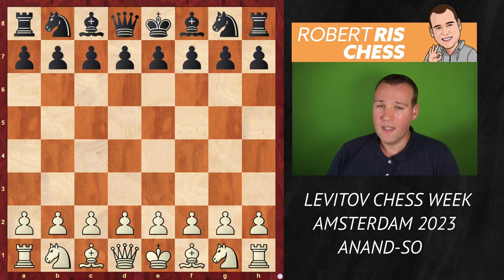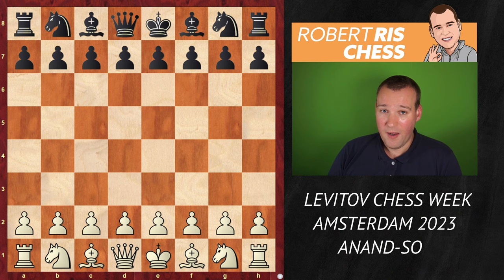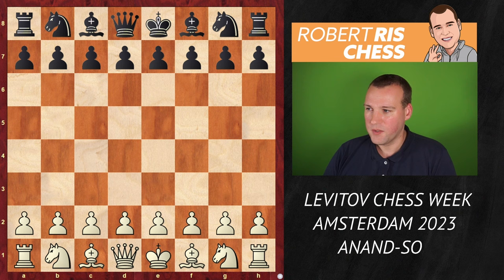The game was played in Amsterdam in the Levy Tov Chess Week, a very interesting tournament with 10 players, all-play-all, with a shorter time control of 10 minutes plus 5 seconds increment. Probably more games from this event will be covered on this channel, so make sure to subscribe and don't miss the latest excitement from the world's top players.